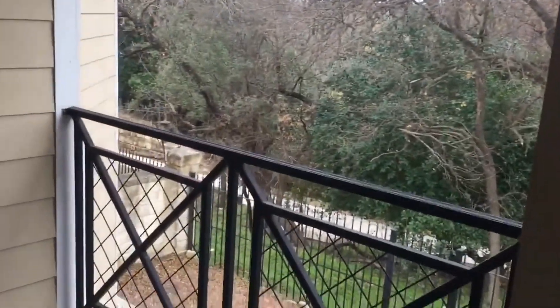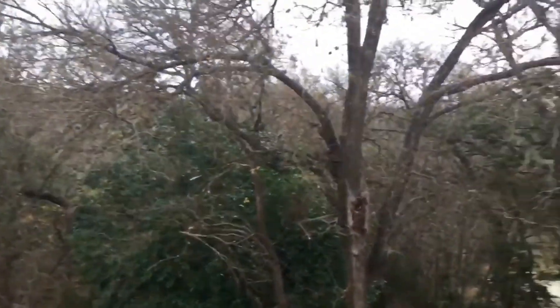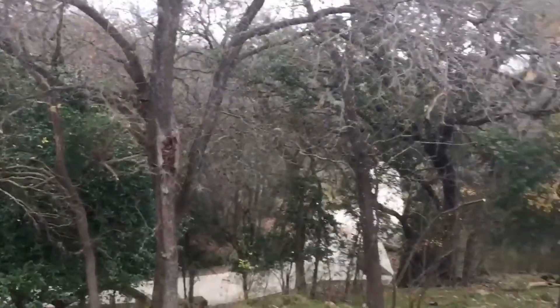And now, to finish up this video, we're going to head out to the master balcony — take a view of that. There you have it. This is 632 Hourly. Thank you for viewing Home River Group San Antonio.